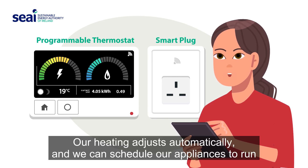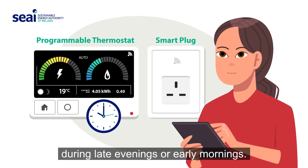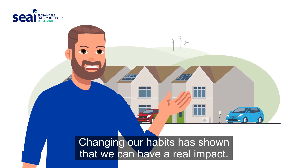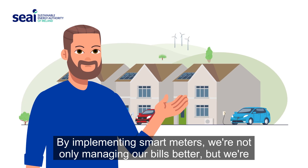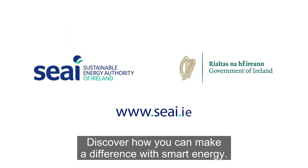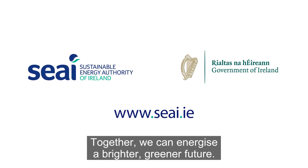To make these changes easier, we've set up programmable thermostats and smart plugs. Our heating adjusts automatically, and we can schedule our appliances to run during late evenings or early mornings. Changing our habits has shown that we can have a real impact. By implementing smart meters, we're not only managing our bills better, but we're also contributing to a healthier planet. Discover how you can make a difference with smart energy. Together, we can energize a brighter, greener future.